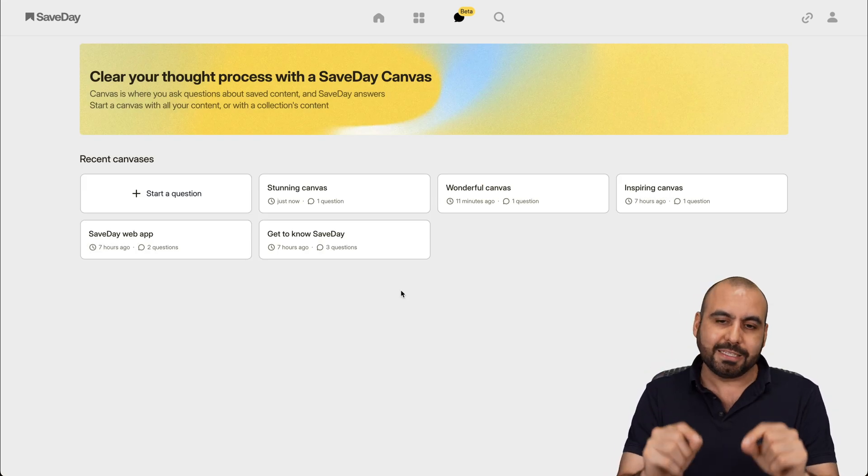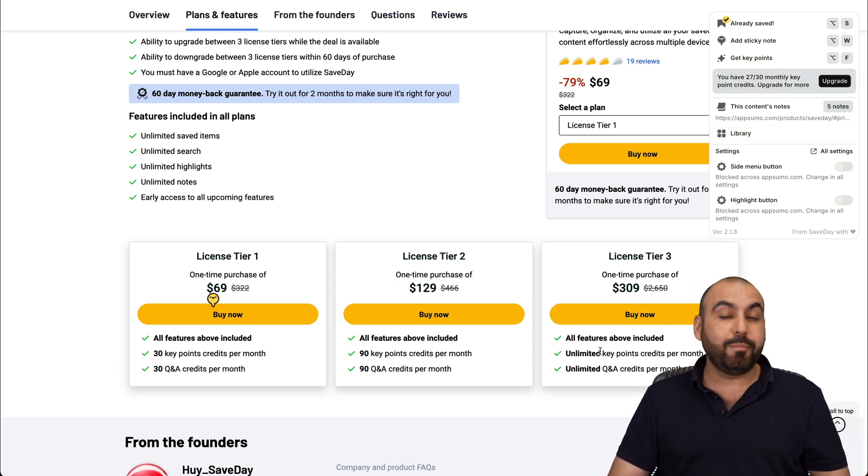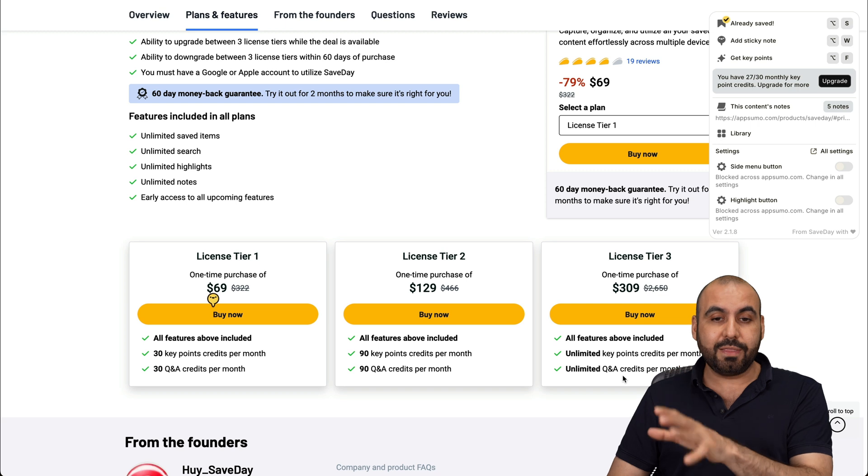I think that's where it really shines. But if I'm going to be limited in tier one or two, I really think you just skip it. If you want to go all in, tier three would be the way to go.